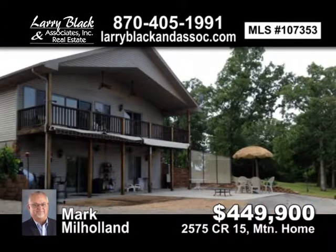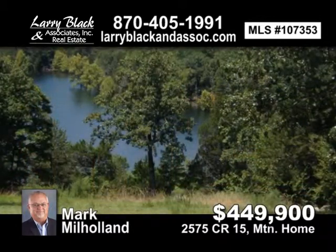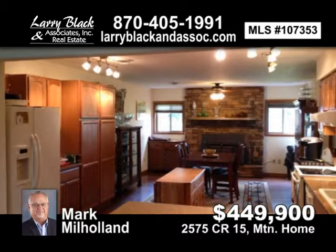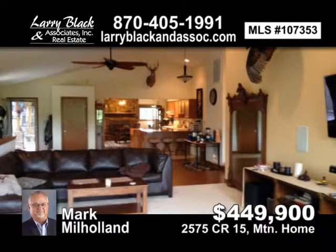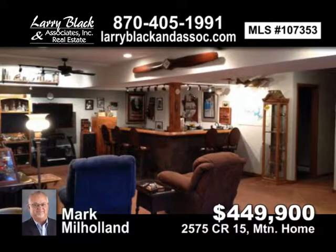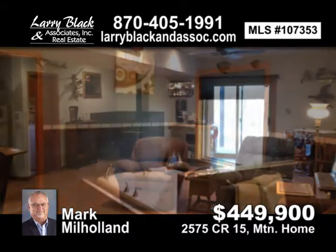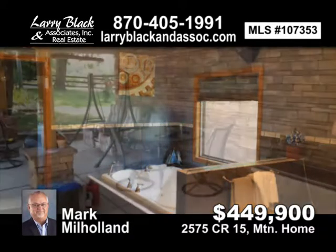Spotless home with year-round view of Bull Shoals Lake. Open floor plan with granite countertops, tile, and hardwood floors. Large master suite with walk-in shower. Climate control garage. Spacious outdoor living areas surround the home. Park-like setting with fruit trees. Two-stall private boat dock plus a houseboat. Contact Mark Milholland, listed at $449,900.